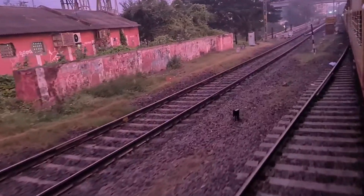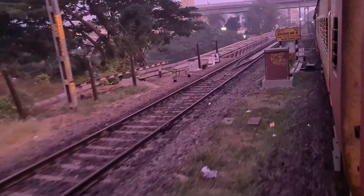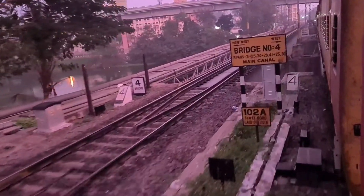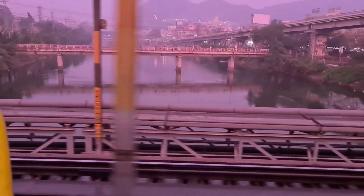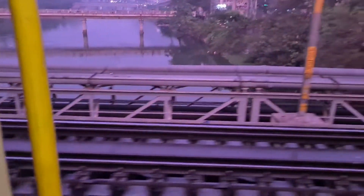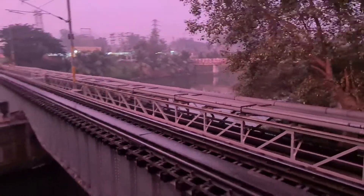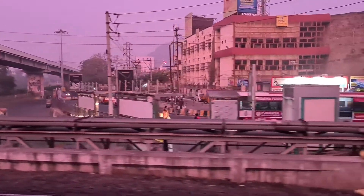Now we are moving towards Vijayawada Junction and you are watching the train moving from one track to another track. You can also observe a canal while moving towards Vijayawada Junction after crossing the railway bridge. You are watching Vijayawada city near the Indrakeeladri and the Kanaka Durga temple. There is a new flyover they have constructed. This is a rare view you are going to see from the train — the area very close to Indrakeeladri, where the service station is also very near.